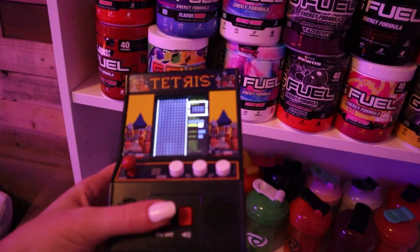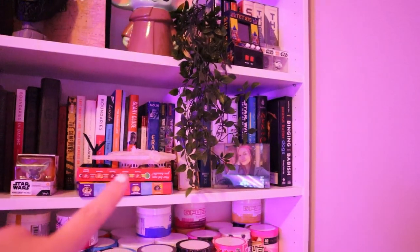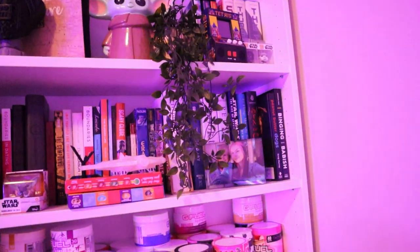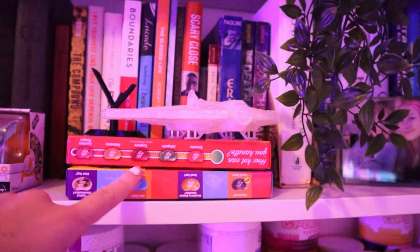It's like a little handheld Tetris, it's super cute, really cool. This is a picture of my mama and me — we took this recently. I have all my books, though half of these I haven't read. I also have Bean Boozled because we play this sometimes on my stream.